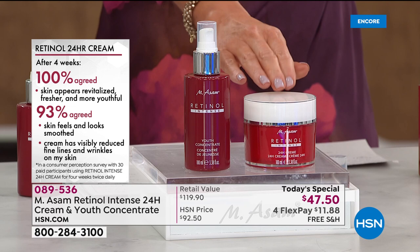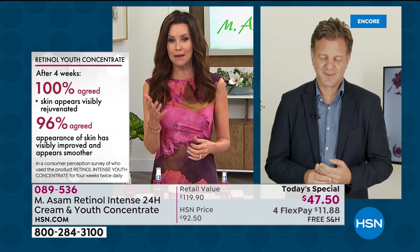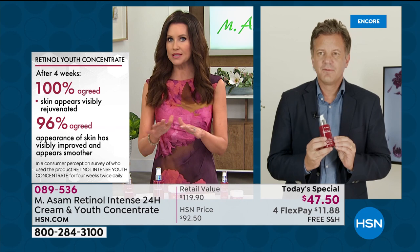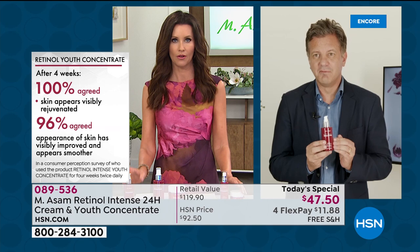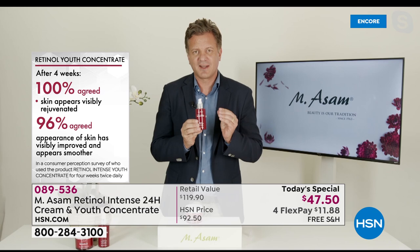Marcus confirms the number one bestselling product in the entire retinol line is that concentrate, and people have agreed it visibly rejuvenates their skin. When used together, the results are unanimously incredible - the most intensive treatment they've ever made. Using the most powerful ingredient with this technology and high concentration makes it the most effective product for visibly reducing the look of lines and wrinkles in two weeks.